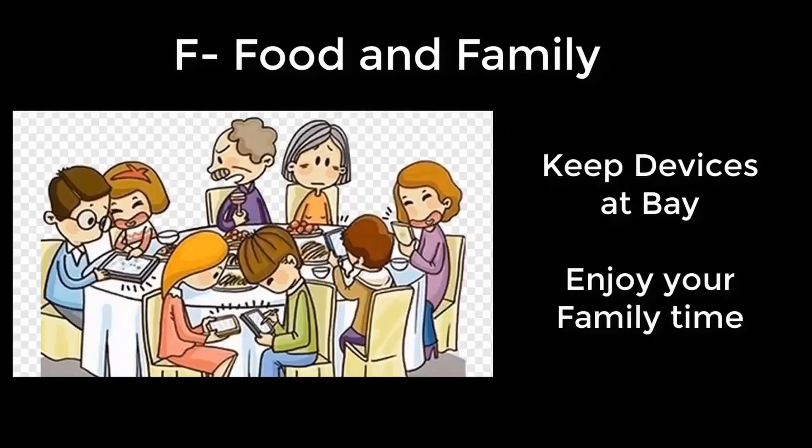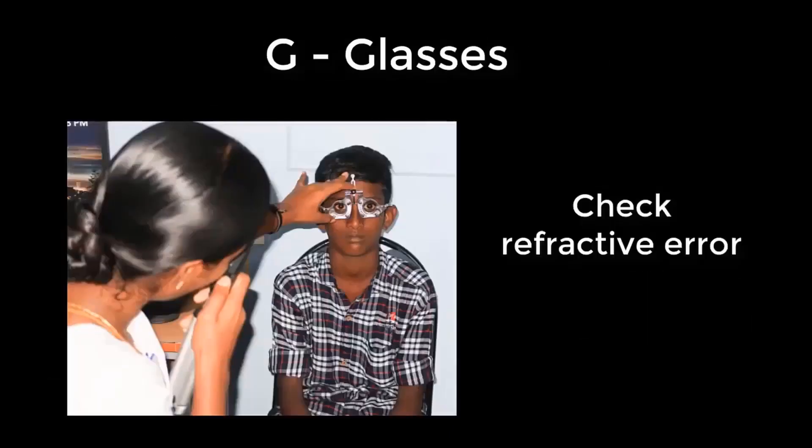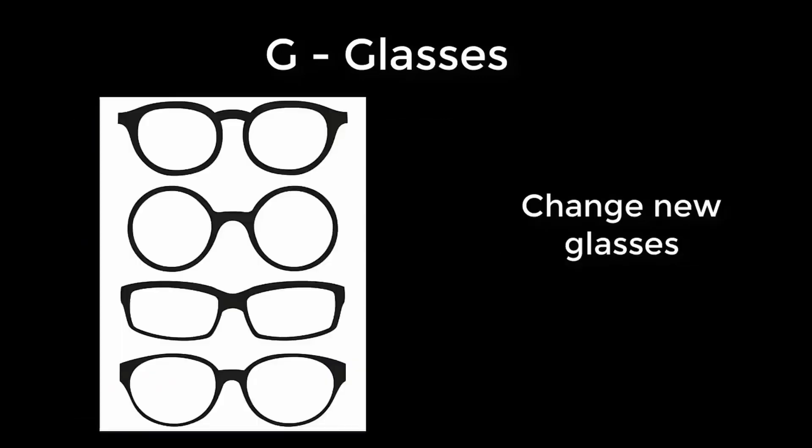Keep your digital items away in your dining hall and spend some quality time with family. Progression of myopia is high in digital users, so consult an ophthalmologist or optometrist to check your present refractive error, and if needed, go for new or changed glasses.